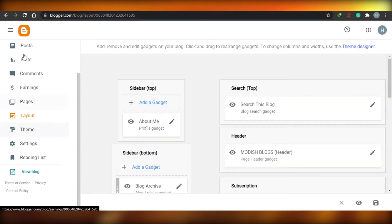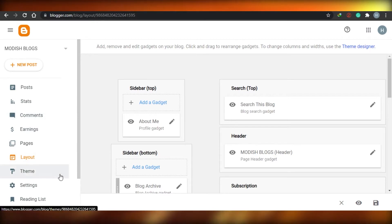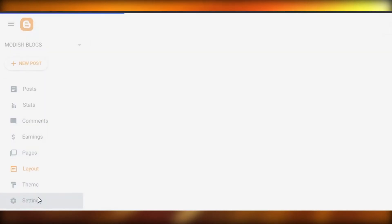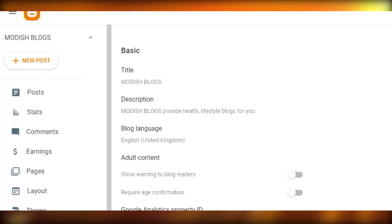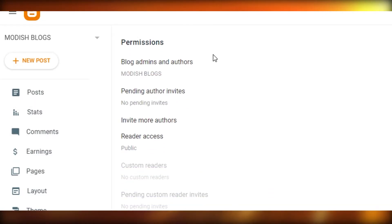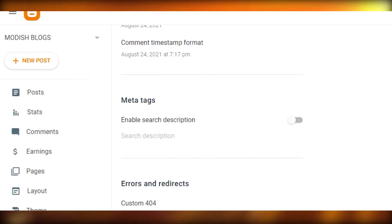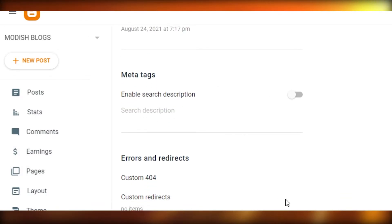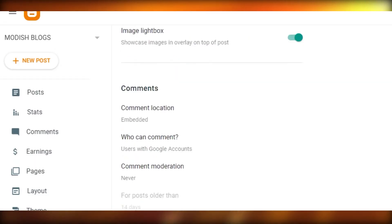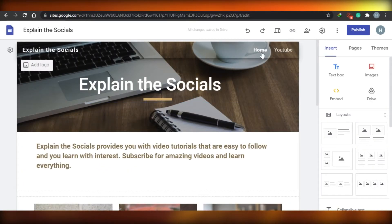Looking at the Blogger settings, you can add your own blog description and set an age requirement for content. There are different permissions for comments, email options, formatting, and tags. It allows you to create different tags and links, which is very useful.